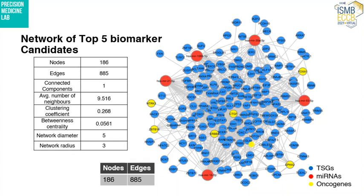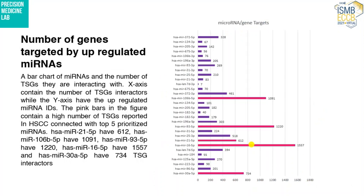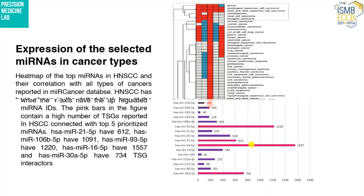These five microRNAs were the top biomarker candidates in our study, and they were targeting predominantly tumor suppressor genes. The blue nodes represent the tumor suppressor genes. The pink bars in the chart represent the top 5 candidate biomarkers and the number of genes they are targeting.